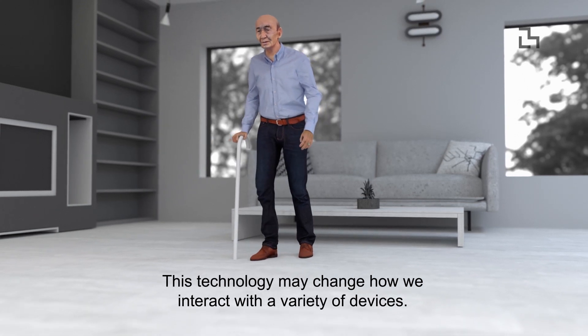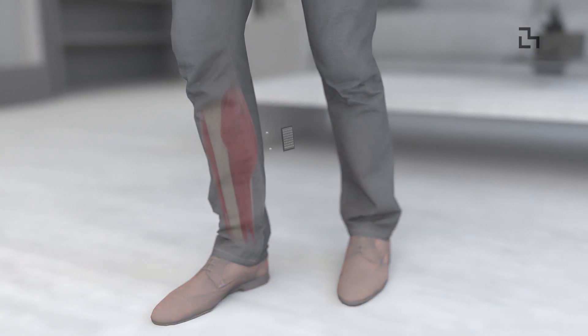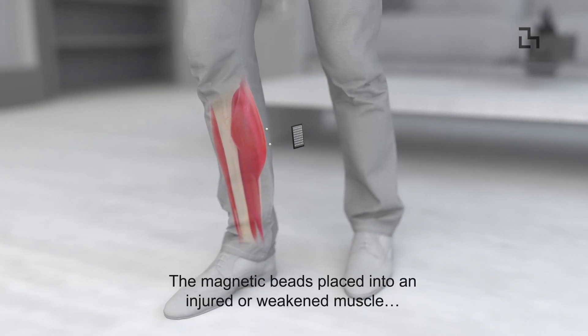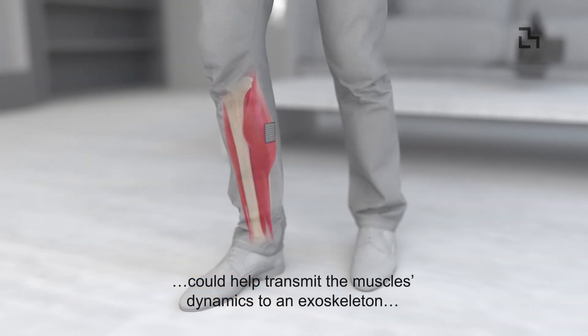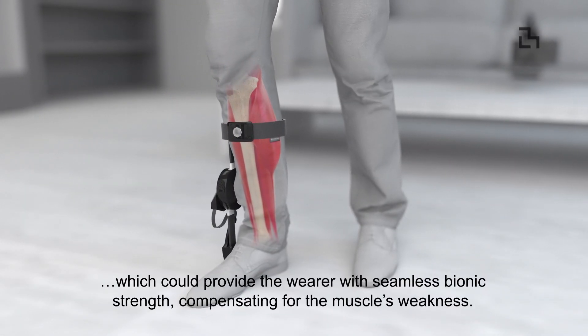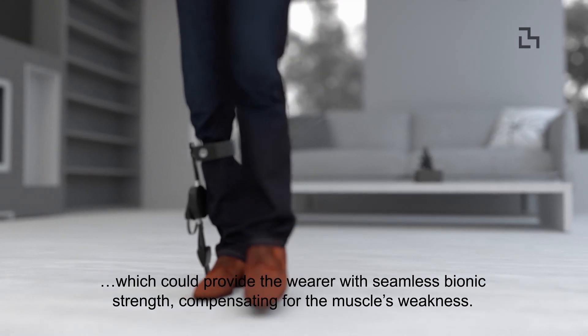This technology may change how we interact with a variety of devices. The magnetic beads placed into an injured or weakened muscle could help transmit the muscle's dynamics to an exoskeleton, which could provide the wearer with seamless bionic strength, compensating for the muscle's weakness.